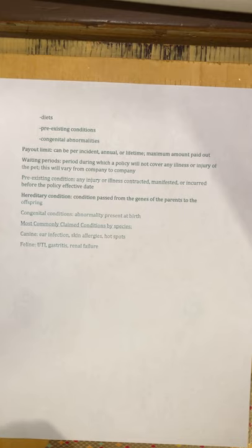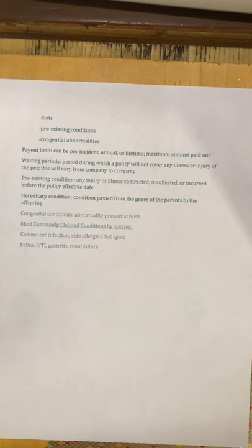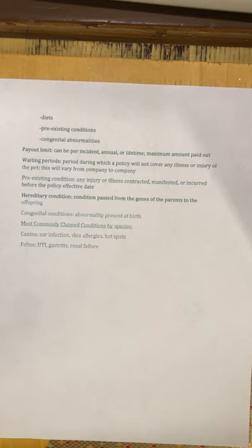The three companies are Pet Plan, Trupanion, and Pet Secure. I gave you links to their websites and a chart to fill in asking questions like what kind of coverage is available, what deductibles are available, payout limits, et cetera — so you can get familiar with the three different companies. Owners will often ask which is the best one, and this exercise will help you share that information with them.